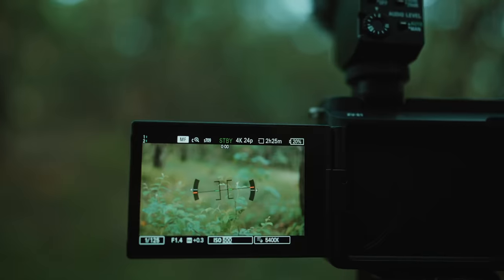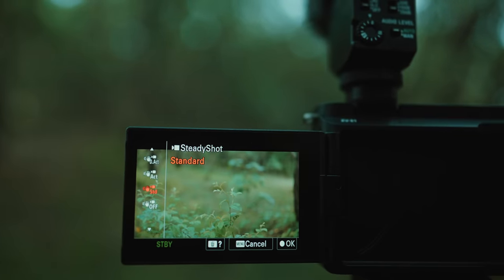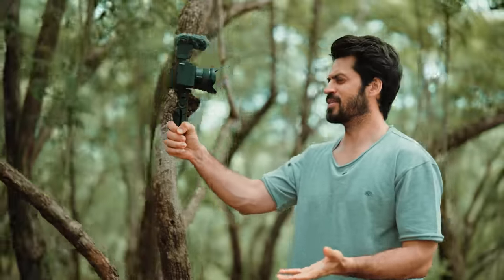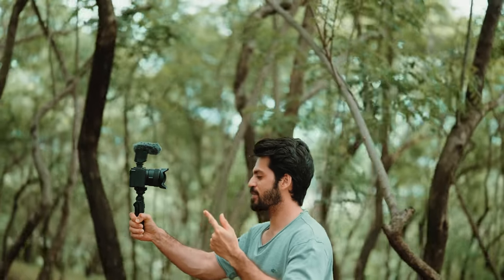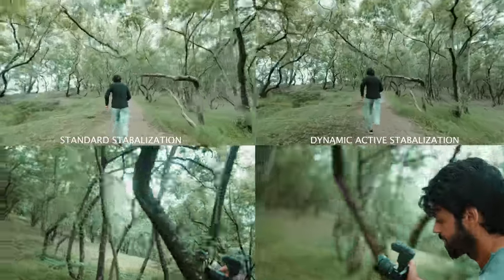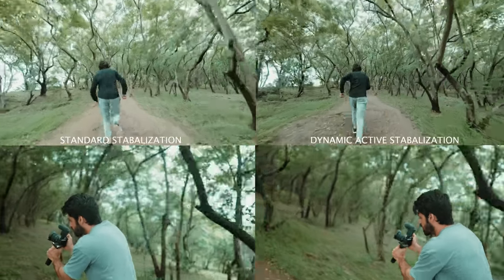The third feature is dynamic active stabilization. I'm using this feature right now and you can see the shot is really, really stable. This is going to be really helpful for people who don't use a gimbal — you're shooting run and gun, you just take out your camera, take the shots, and it gives you a stable shot. See the sample of using it with and without this feature — you can clearly see the difference. This is with standard stabilization, I'm simply walking. Now I'm walking with dynamic active stabilization.